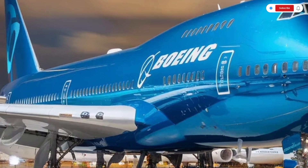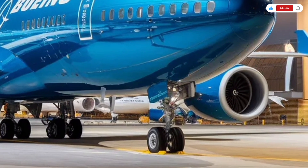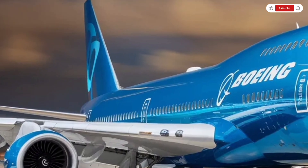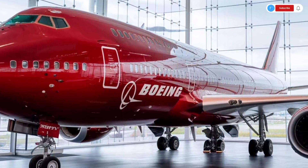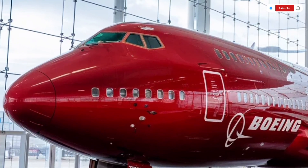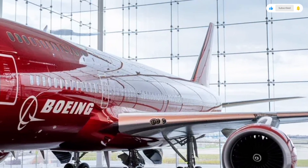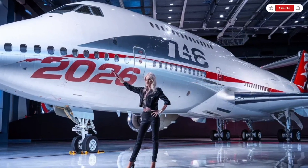When it comes to performance, the 2026 Boeing 747 truly shines. Powered by advanced high-bypass turbofan engines, the aircraft delivers impressive thrust while significantly reducing fuel consumption compared to older variants. These engines are quieter, cleaner, and more reliable, meeting the latest global emission and noise standards. The 747's long-range capability allows it to fly nonstop between major global hubs, making it ideal for intercontinental routes. It cruises comfortably at high altitudes, providing smooth and stable flight.